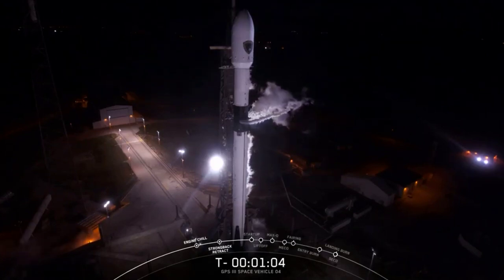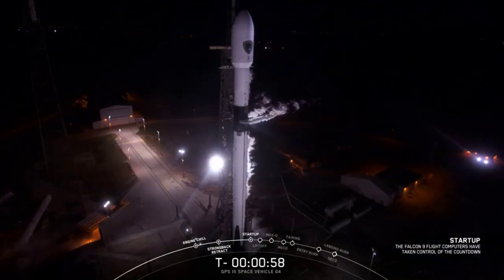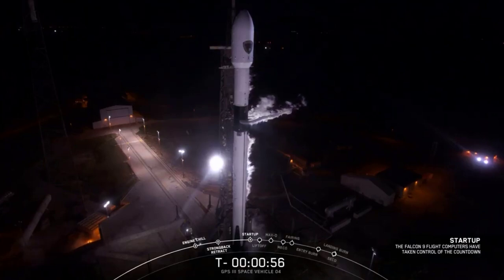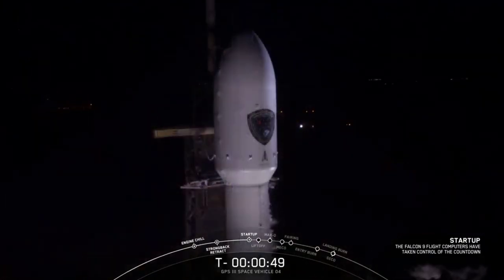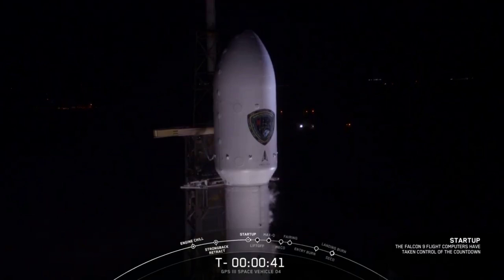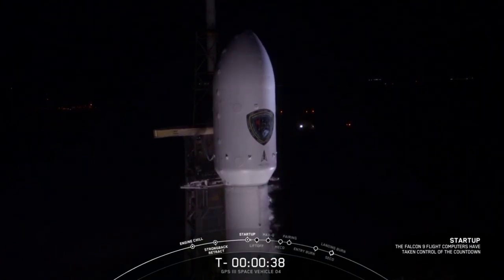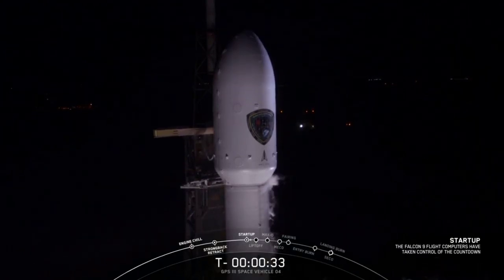Falcon 9 is in start-up. Computers have taken over the Falcon 9. We're pressurizing first and second stage tanks for launch. Waiting for final go. Go for launch. Mission director has given the go for flight. Everything continues to look good. Pressurizing the tanks one final time here to get ready for liftoff.